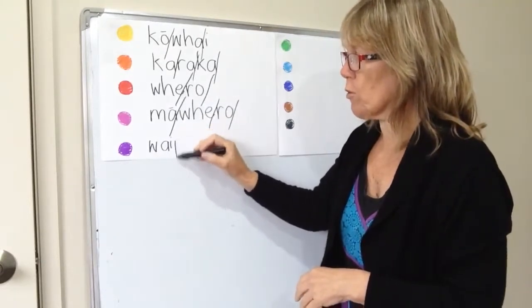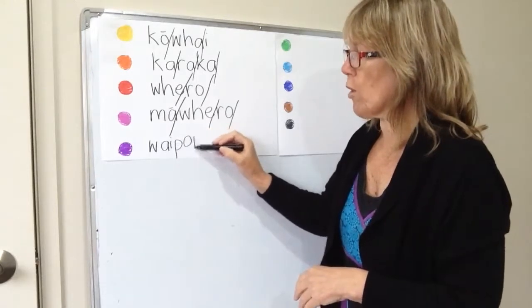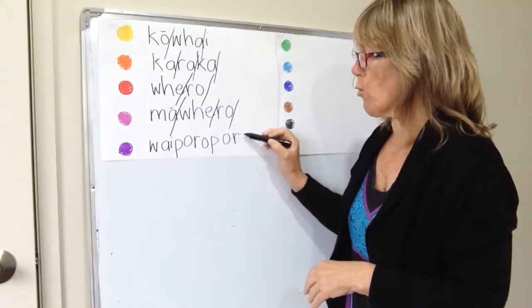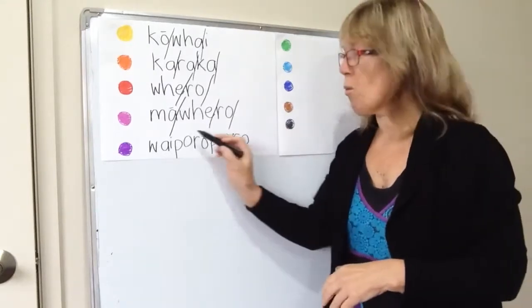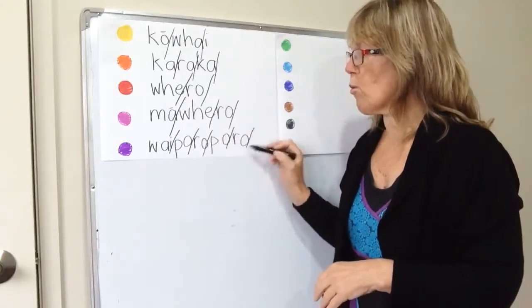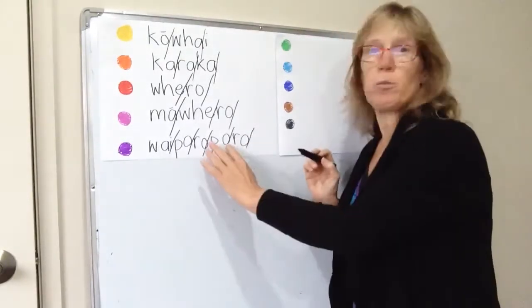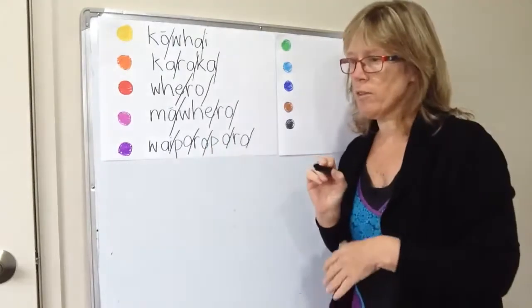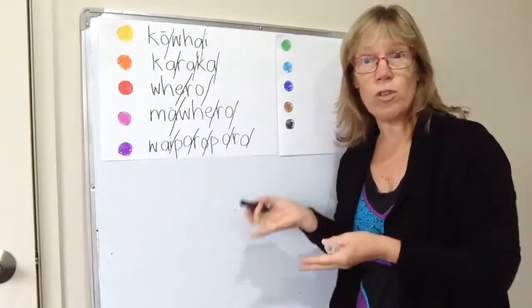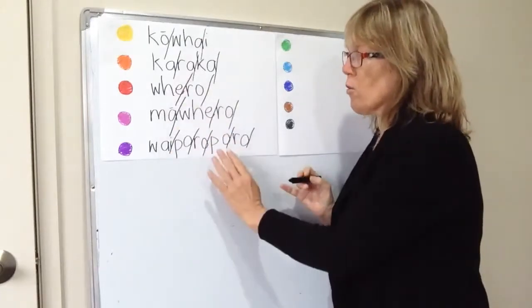We've got purple here. Many people have different words for purple. The word I use is waipōroporo. Some people say pōroporo, and there are other words for purple including pāpura, which is the transliteration.